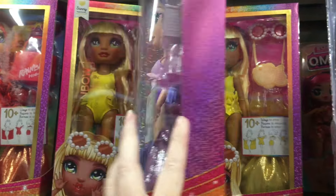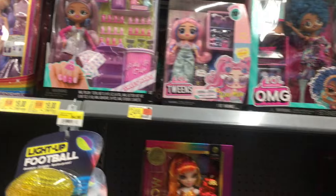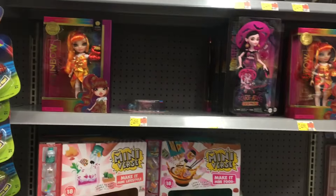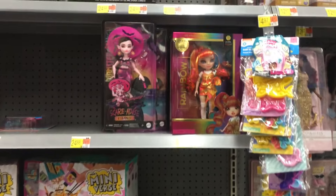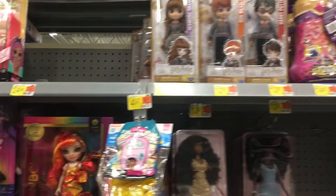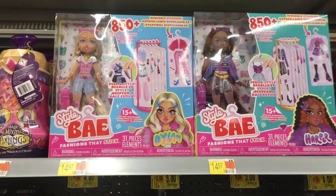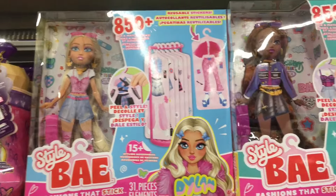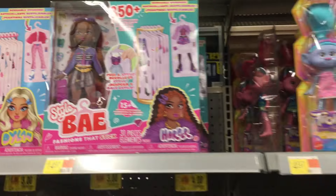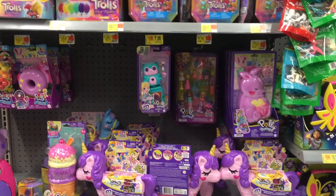Definitely the new display side caps are the place to go for the new items, because there's not much down the actual Walmart aisles themselves - which is usually my deal at this Walmart anyway, and I don't film here often. But they must have just put up a new display for the retro toys and Barbie. They have these Style Bay dolls - those are new - and then there's more Trolls from the movie.